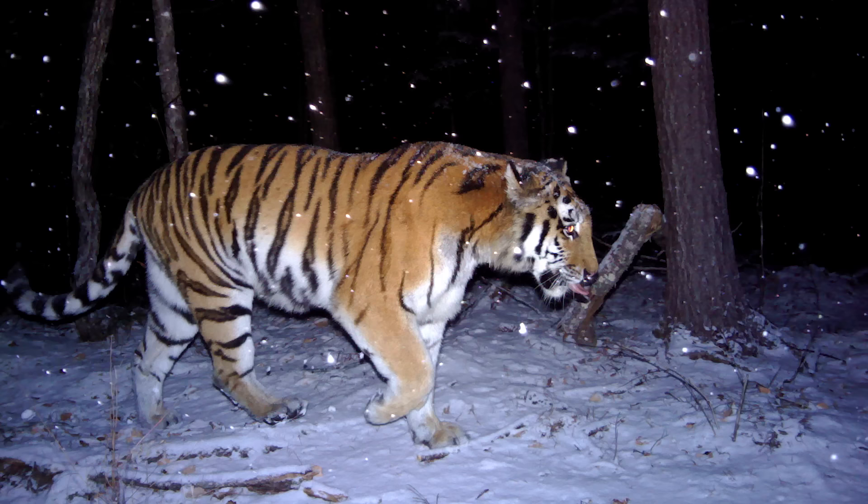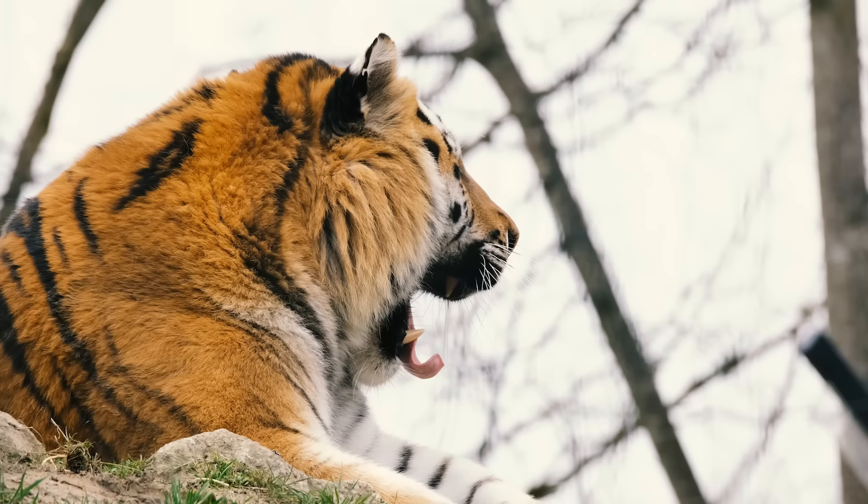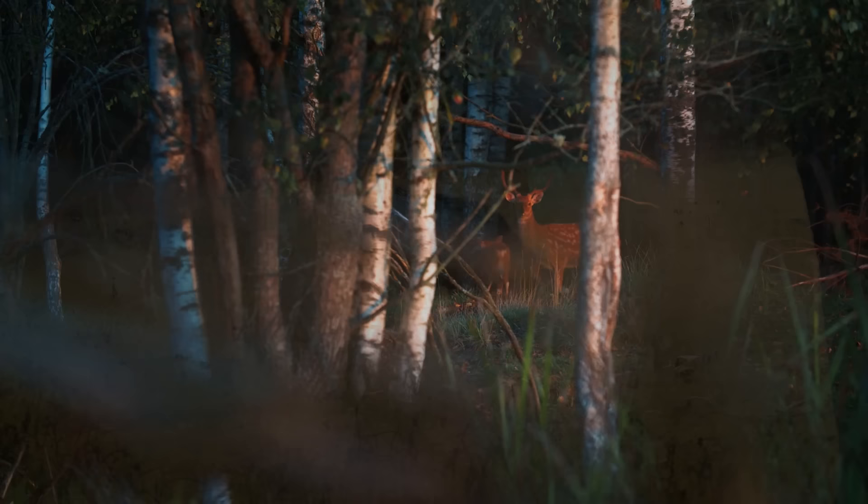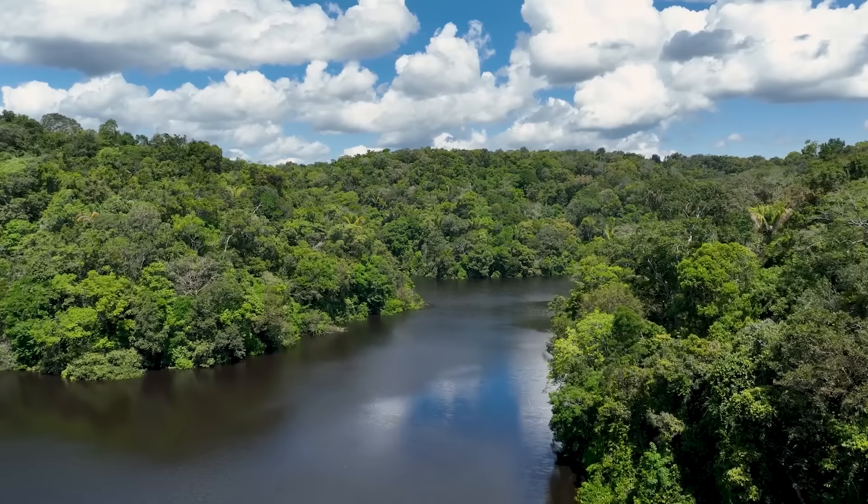Tigers are mostly nocturnal — they come out at night to hunt, eat, and prowl their territories. During the day they find coolness in the shade of trees, rocks, and tall grass, often sleeping up to 16 hours a day. They hunt at night because that is when their prey is often out and about — deer and wild boar forage during dusk, dawn, and nighttime.